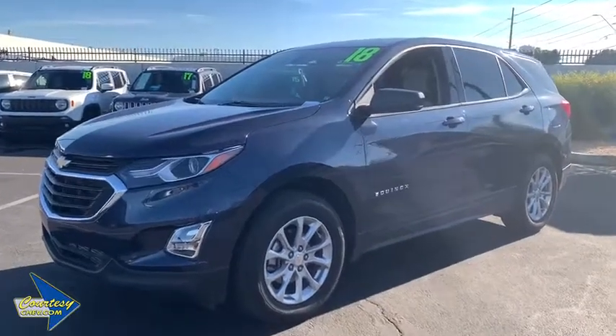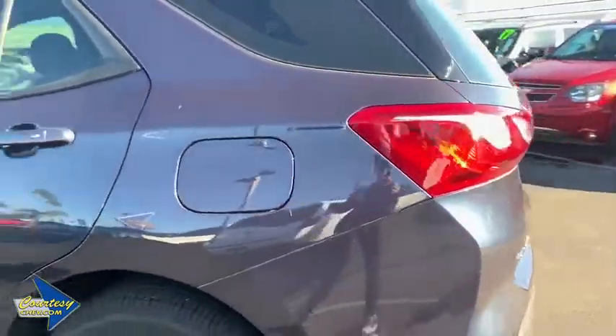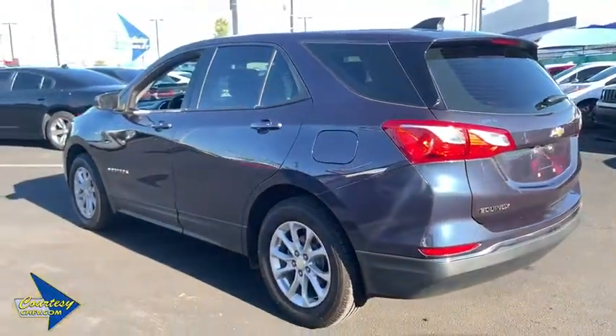2018 Chevrolet Equinox. Fuel efficiency, safety, and value equals the Chevy Equinox. This vehicle has less than 15,000 miles. Here are some of this vehicle's great options.